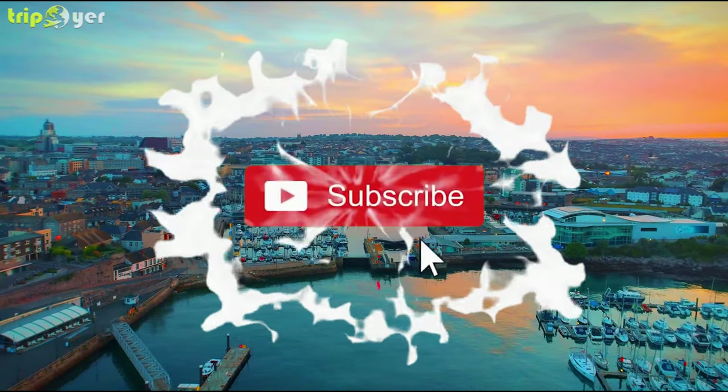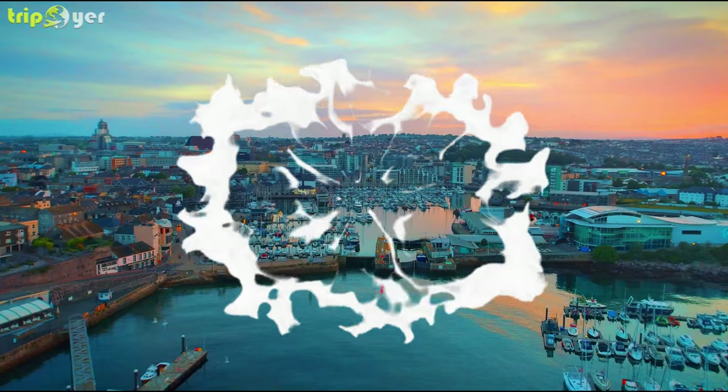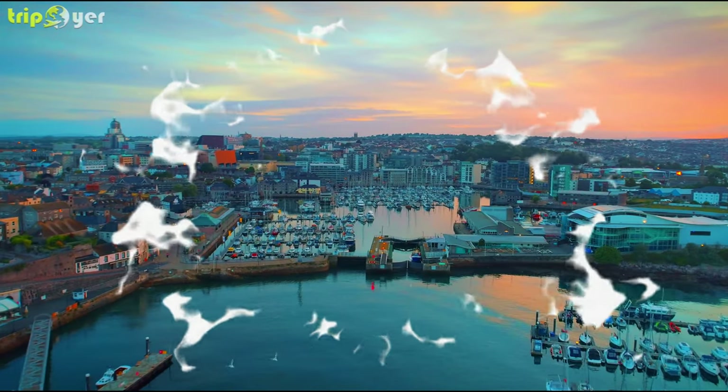Before we start, make sure you subscribe to the channel and press the bell icon for the latest upcoming travel videos.